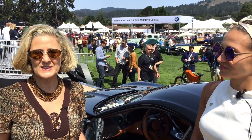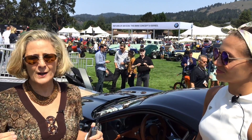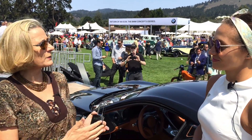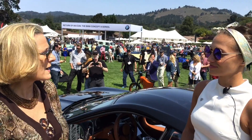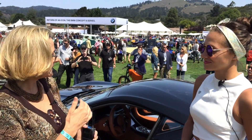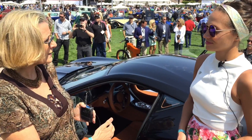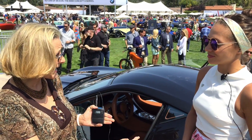Hi, I'm Luann Hammond, DrivingTheNation.com. We are at Quail Lodge at the height of Monterey Week, and we are with Monica. Monica, you work with Rimac Automobili, and we are in front of a fully electric car called the Concept One. Only eight were made.